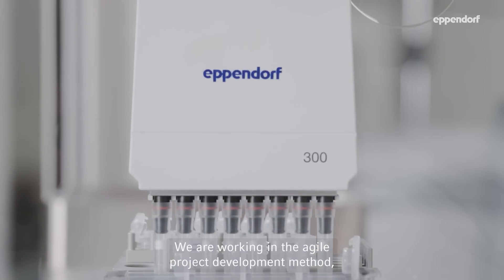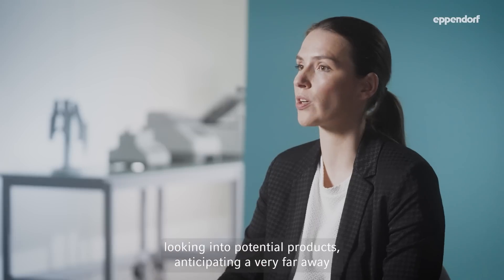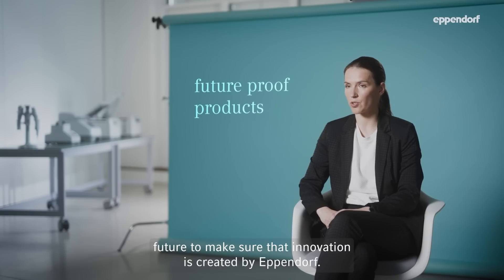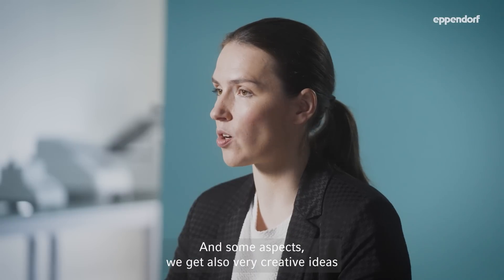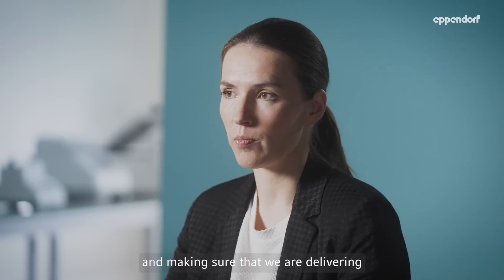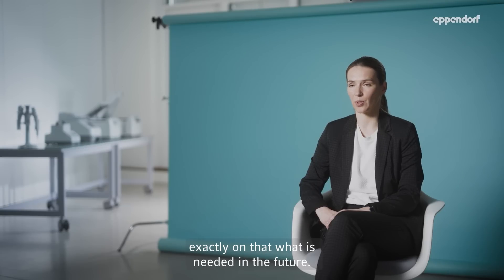We are working in an agile project development method, looking into potential products, anticipating a very far-away future to make sure that innovation is created by Eppendorf. On a regular basis we create prototypes that we check in with customers. In some aspects we also get very creative ideas from our customers that we take up and make sure we are delivering exactly on what is needed in the future.